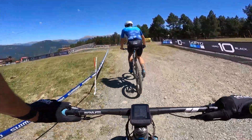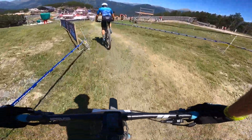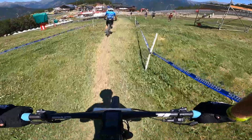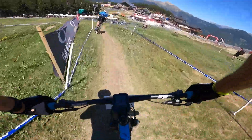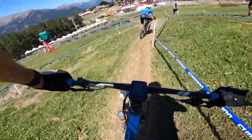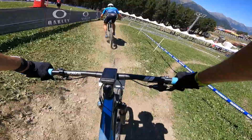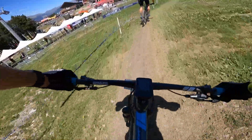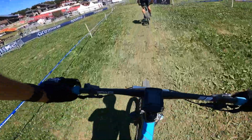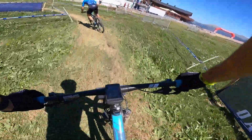So most of the climbing is done. Just got a few little kickers in the new section. Taking the outside to go around the multiple braking bumps — it is so loose.